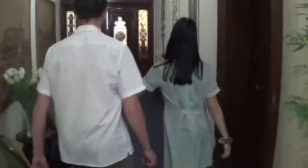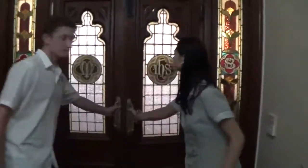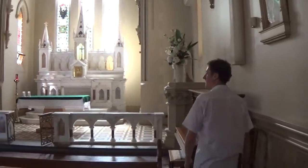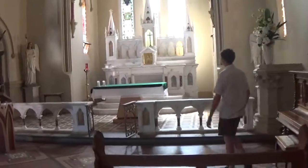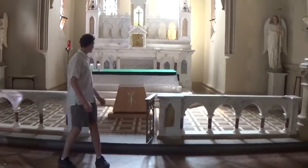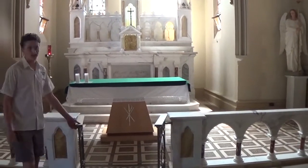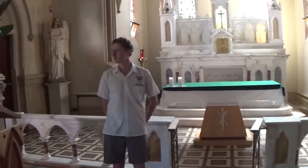Now we're going to go through to the chapel. This is our school chapel where you come in here with your house group once or twice a year. You can do readings and everything up the front here while everyone sits and watches and learns.